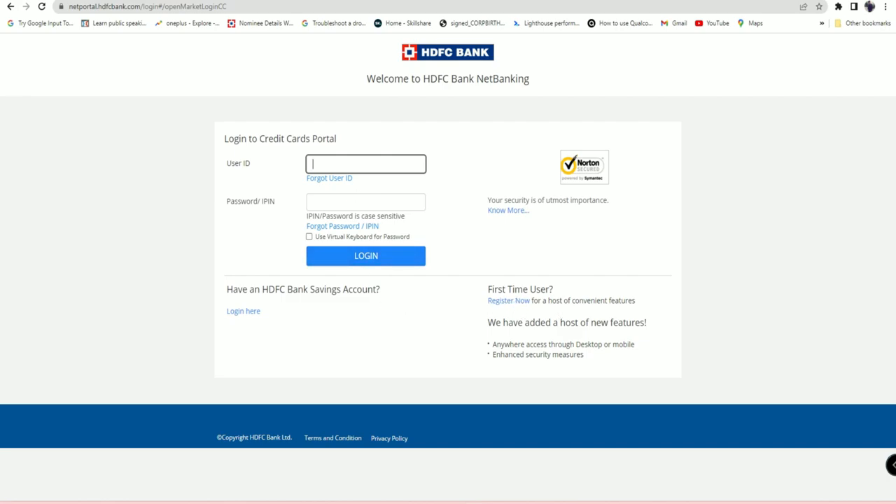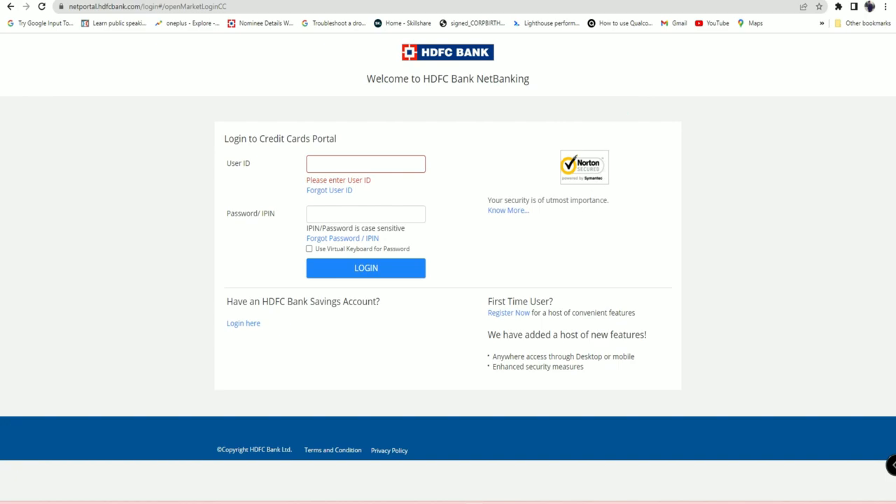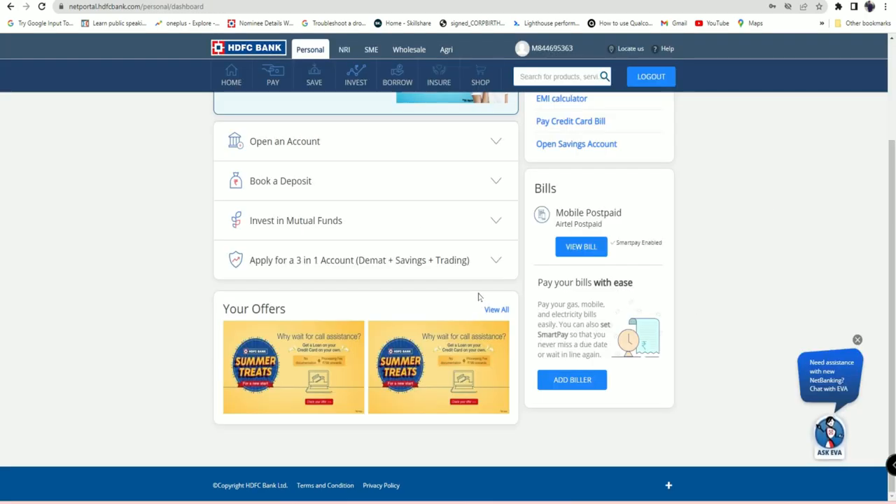Enter your user ID and password. If you're a first-time user, you have to register your credit card by clicking on the 'Register Now' option. Then select your own user ID, enter your name, card number, expiry date, and credit card PIN. Once the net banking account is created, log in to HDFC Bank credit card net banking.